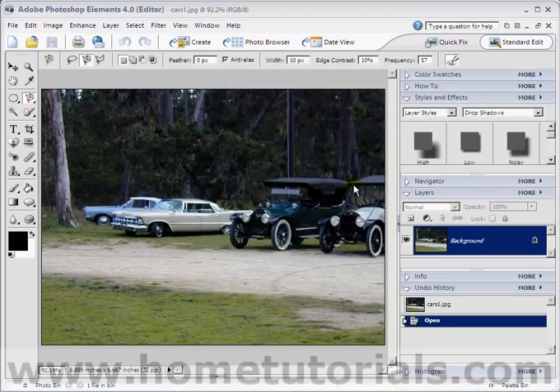How would you select just these cars? We have to make a selection of just the cars. Magic wand? There are too many colors there — you're going to select the trees if you do that. Your best bet is probably going to be your magnetic lasso, which I've selected here.